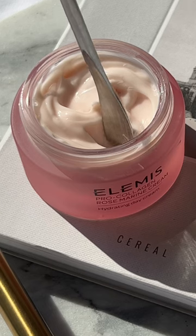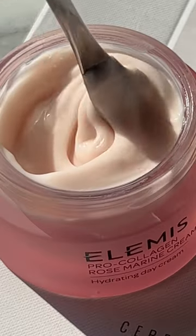Our rose marine cream is a sensitive skin moisturizer that leaves your skin soothed, firmed, and hydrated. Follow for more skincare advice.